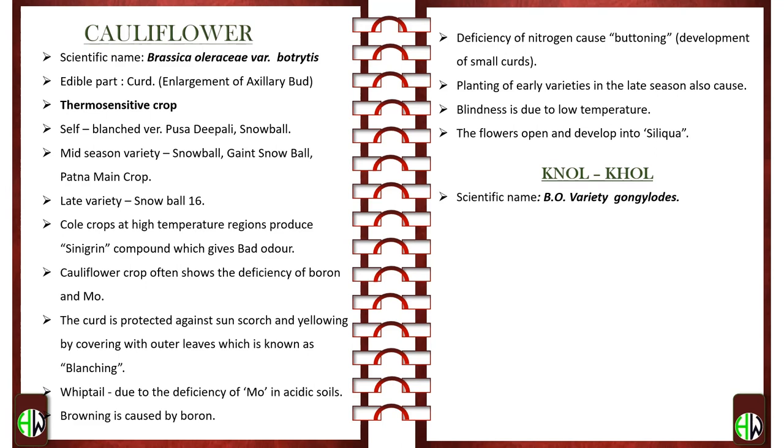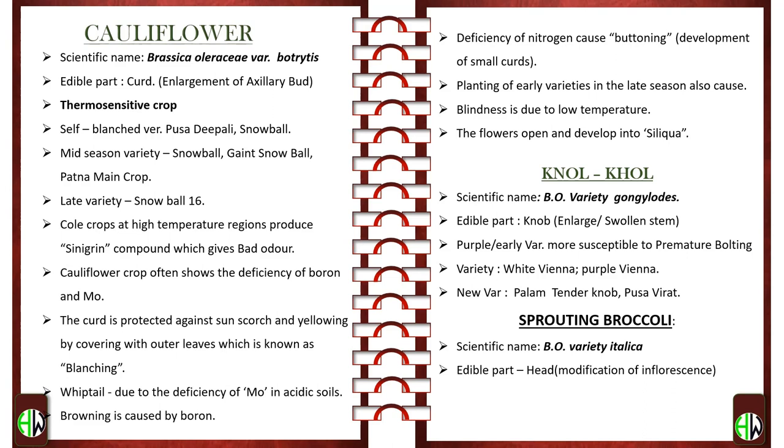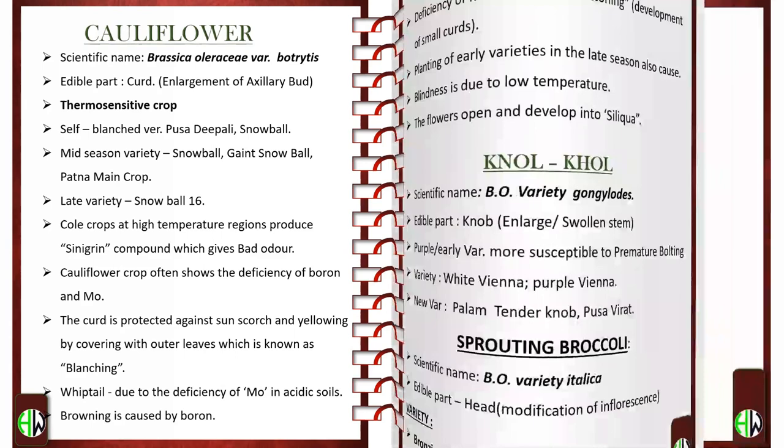Kohlrabi — scientific name Brassica oleracea variety gongylodes. Edible part is the knob, which is an enlarged or swollen stem. Purple or early varieties are more susceptible to premature bolting. Varieties: White Vienna and Purple Vienna; new varieties are Palang, Tender Knob, and Pusa Virat. Sprouting Broccoli — scientific name Brassica oleracea variety italica. Edible part is the head, which is a modification of inflorescence. Important variety is Bronzino, a purple variety of the heading type. Brussels Sprouts — botanical name Brassica oleracea variety gemmifera. Edible part is sprouts.